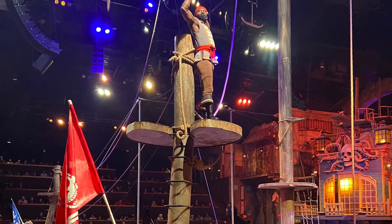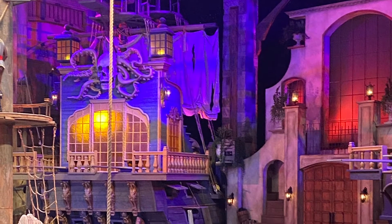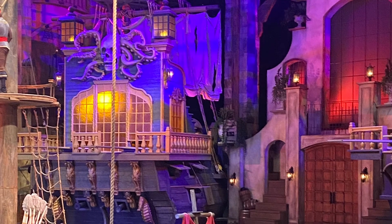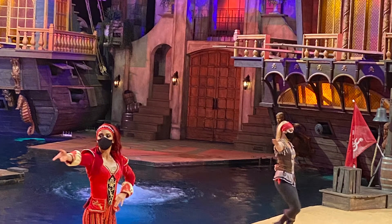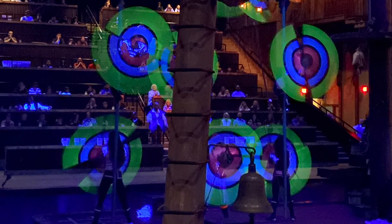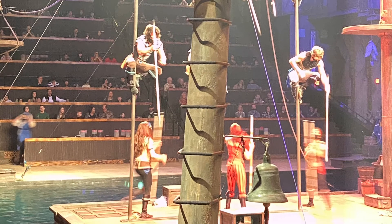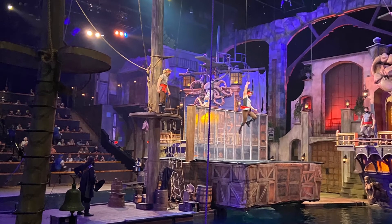They even had a Jack Sparrow-ish character to sort of push the story along, and you got to be on one of two sides — either the Crimson Pirates or the Blue Pirate side. We were sitting on the Crimson Pirate side, and it was honestly just fantastic. You can see some pictures here from the show.